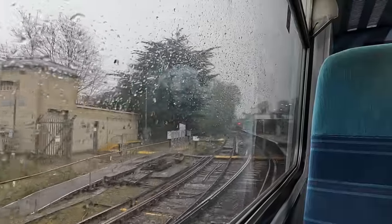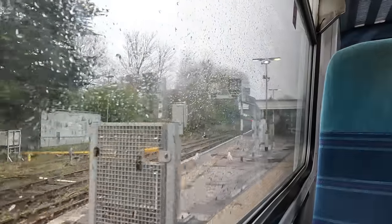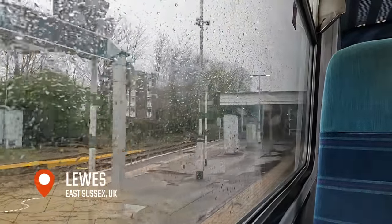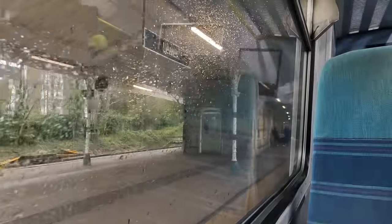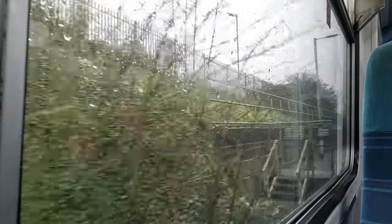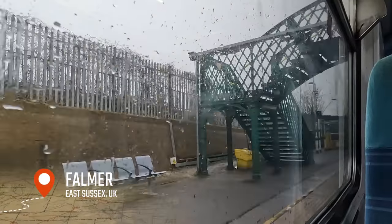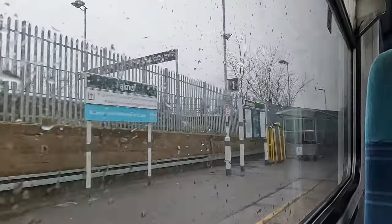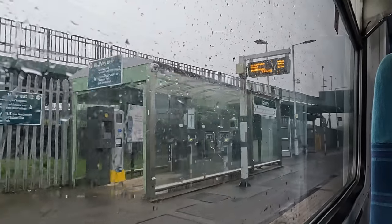Lewes is also a rather useful link for football fans, as the platforms we're arriving in are for services coming in and out of Brighton. Just adjacent are two further platforms for services to Gatwick Airport and beyond towards London. Just over five minutes later we arrive into Falmer, the home of Brighton and Hove Albion Football Club. On match days it is common for the Class 313s and 377s to operate in pairs on match day special services, with queuing systems in place at Brighton owing to how busy and chaotic the East Coastway can get on these days.